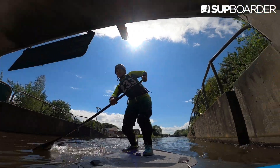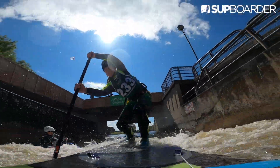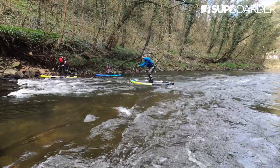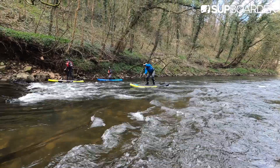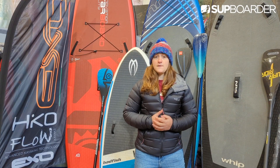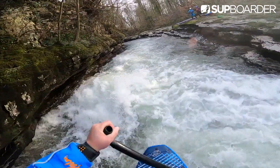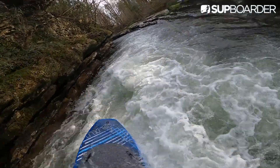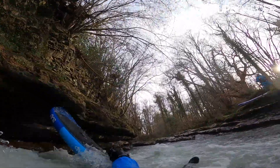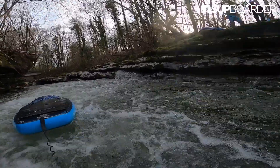The best place to start with whitewater SUP is getting a lesson from a qualified whitewater instructor. They will be able to give you the best advice and may even have the correct kit for you to try out, but crucially they are there to make sure you are safe. Whitewater SUP is definitely not advisable for complete paddleboarding beginners; however, it is something that anyone can aim towards — once you're comfortable on your board and have a good paddling technique, you'll be well on your way to starting your whitewater SUP journey.